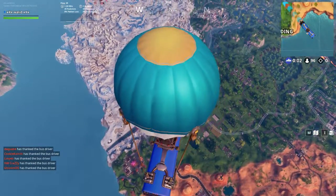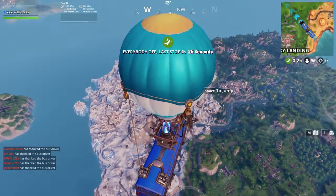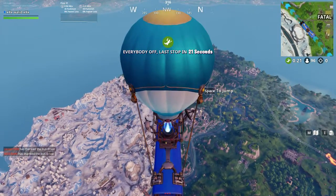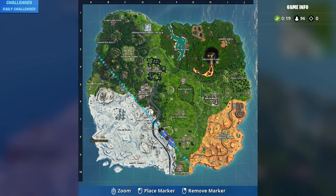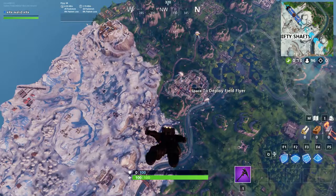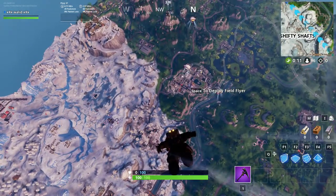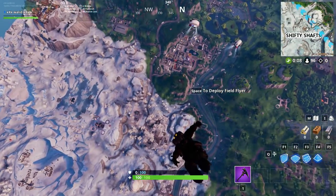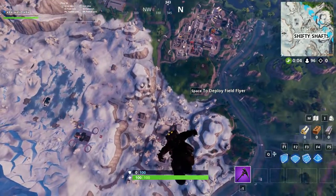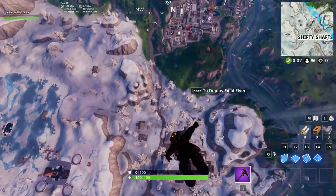Hi everyone and welcome to a new episode. Today I will show you the location of Fortbyte number 51. The location will be in Neo Tilted, at the banana stand and the hospital chest. It stands there to get this Fortbyte number 51. Let's go and take it.